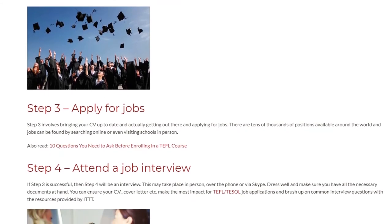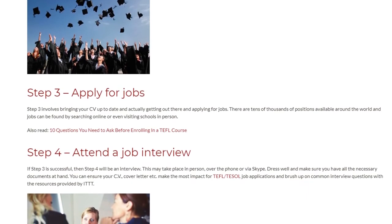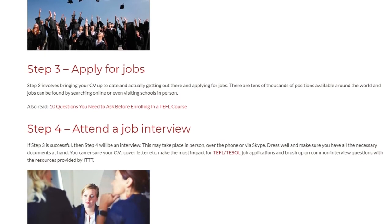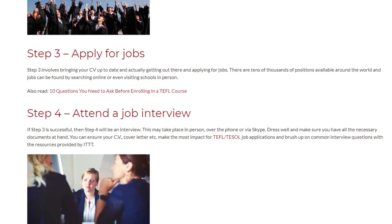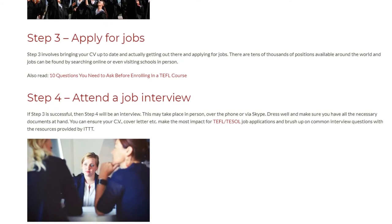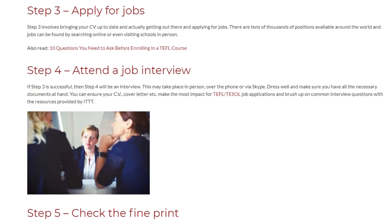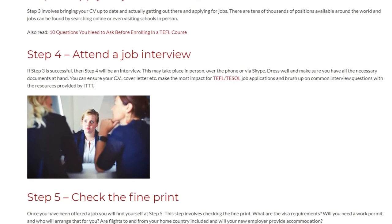Step 4: Attend a Job Interview. If step 3 is successful, then step 4 will be an interview. This may take place in person, over the phone, or via Skype. Dress well and make sure you have all the necessary documents at hand. You can ensure your CV, cover letter, etc. make the most impact for TEFL/TESOL job applications, and brush up on common interview questions with the resources provided by ITTT.